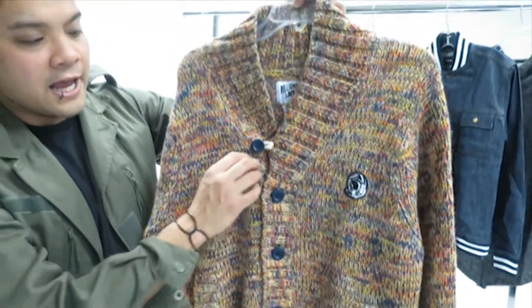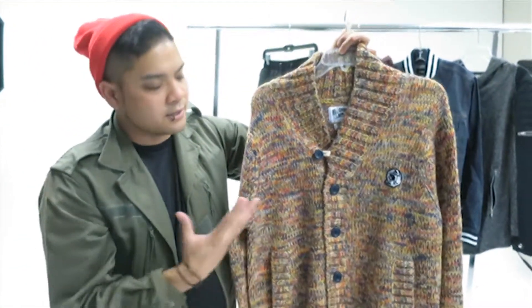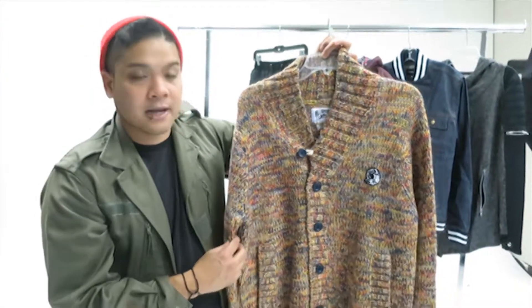There are two front pockets and a button-down front. The BBC logo and an embroidery patch in the front — and that's really it. I just really like the colors and the styling in this piece.